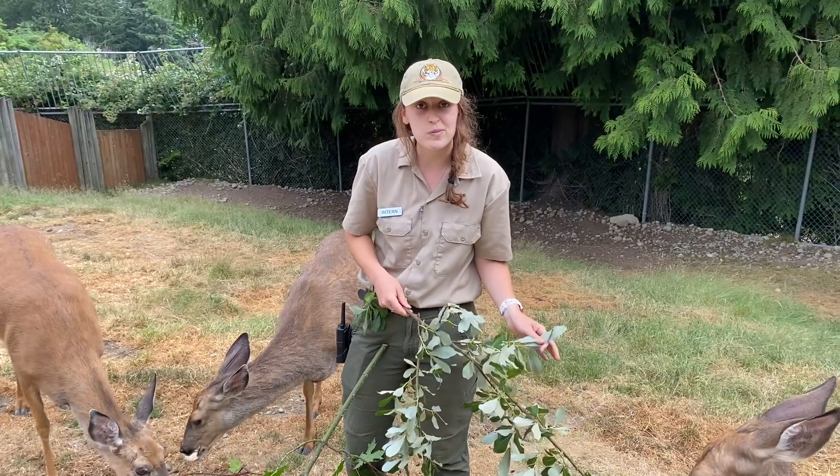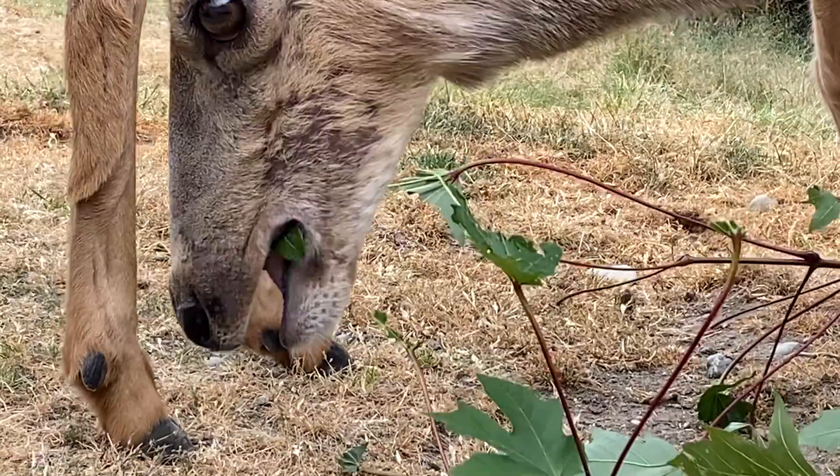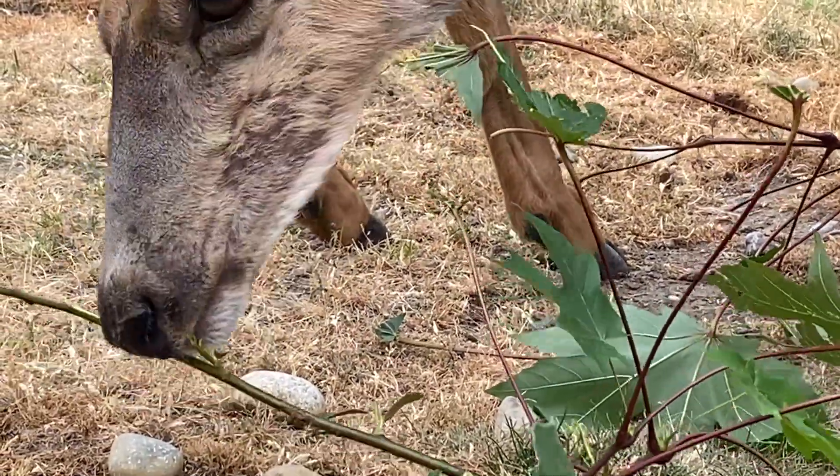You can probably recognize these species from around your home. They're actually native to Washington and we have three different deer species that are native to this area: Rocky Mountain mule deer, Columbian black-tailed deer, and white-tailed deer.